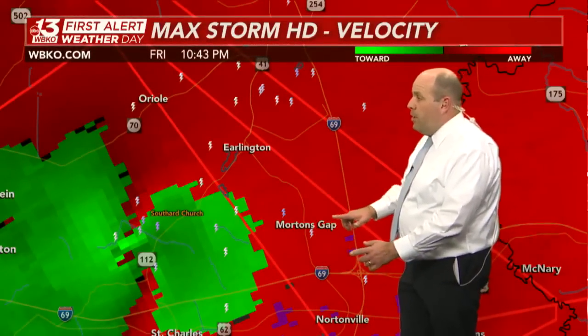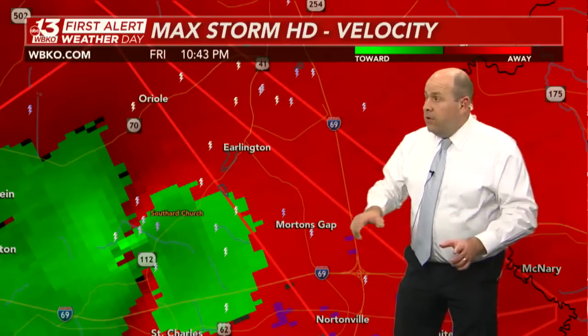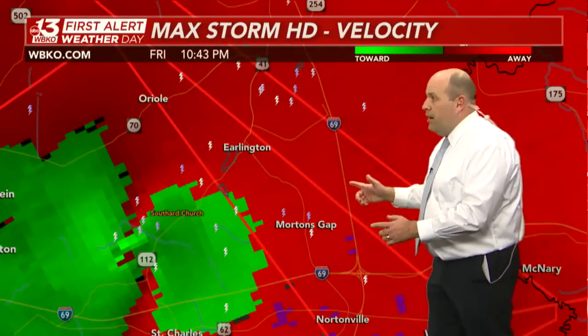So you have Morton's Gap and Erlington also in the path of this. This is a large, destructive tornado — and those aren't just our words. Those are words coming directly from the National Weather Service office out of Paducah.